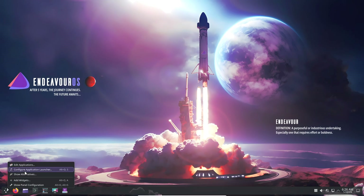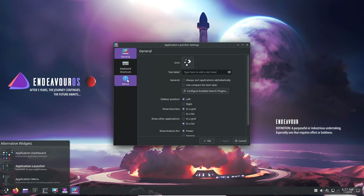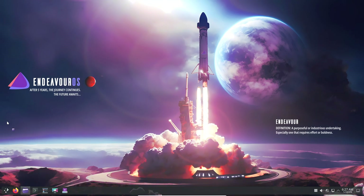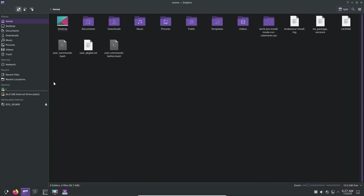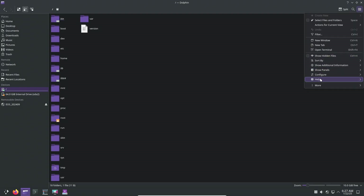Building your own Arch-based distro: for those who crave ultimate customization, building your own Arch-based system can be a rewarding experience. Here's how to get started. Step one: prepare your environment — ensure you have a bootable USB and the Arch ISO. Step two: partition your drives using tools like fdisk or cfdisk. Step three: install the base system — set up the base packages and configure your kernel. Step four: configure your environment — set up your desktop environment, drivers, and essential tools.